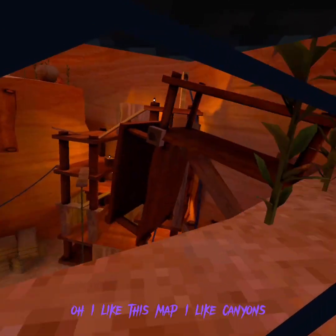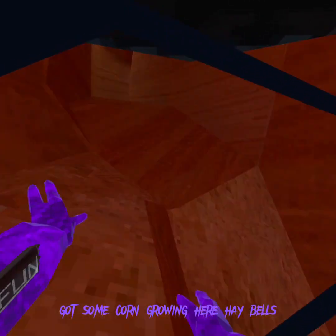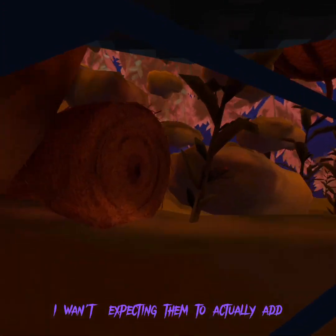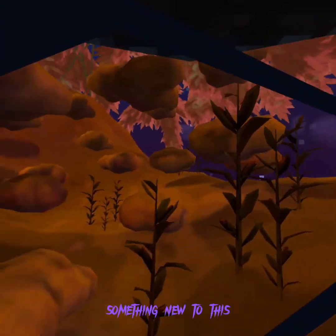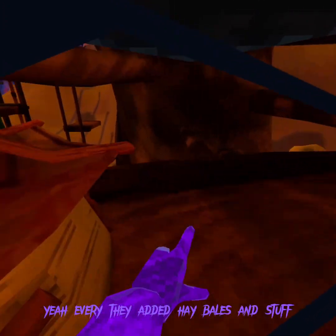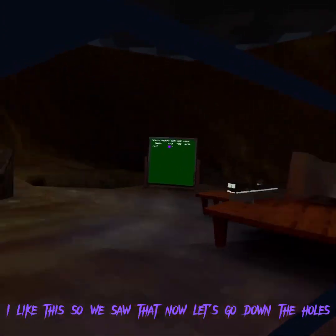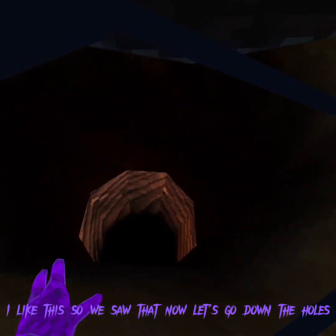I like this map, I like canyons. Got some corn growing here, hay bales. Okay let's go check the other map. Moment of truth - has this got something new? I was expecting them to actually add something new to this. They added hay bales and stuff, that's pretty cool. Oh I like this. So we saw that, now let's go down the holes.